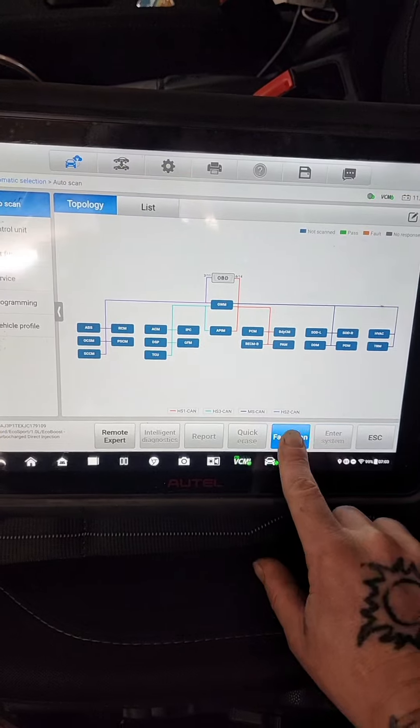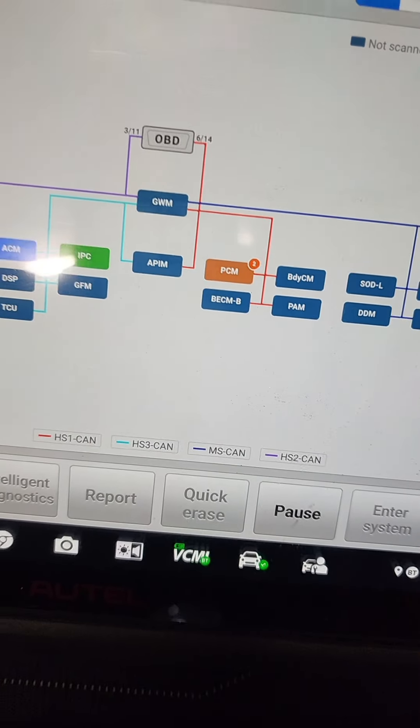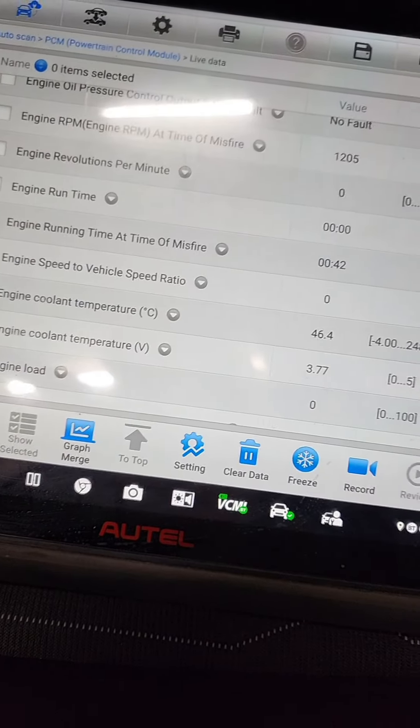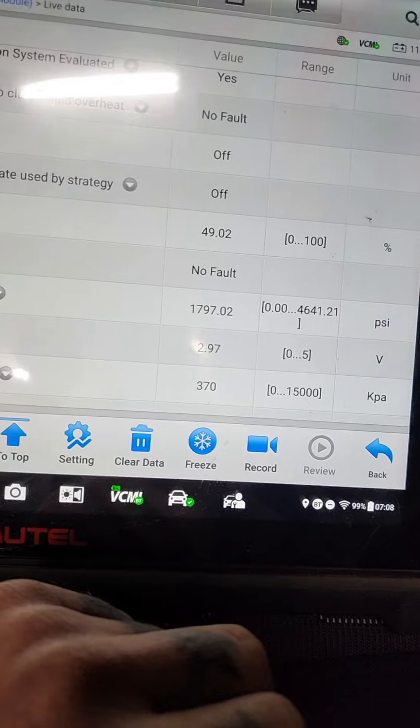It should run for a second. I'm going to break out the scan tool. Let's do a fault scan. We've got a couple codes in the PCM — those are the only codes we've got. I'm going to check my data — coolant temp, fuel volatility. Coolant temp is reading about 46 degrees Fahrenheit, which was about what it was outside.